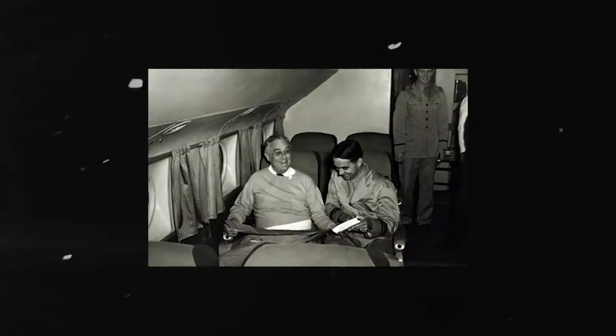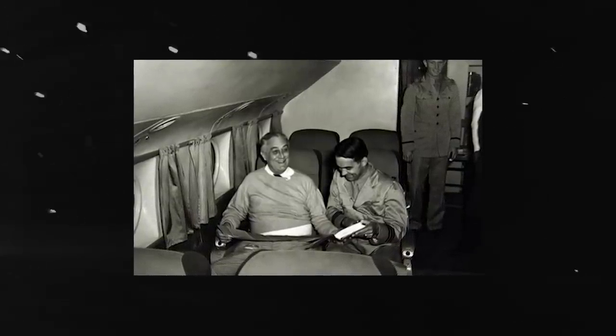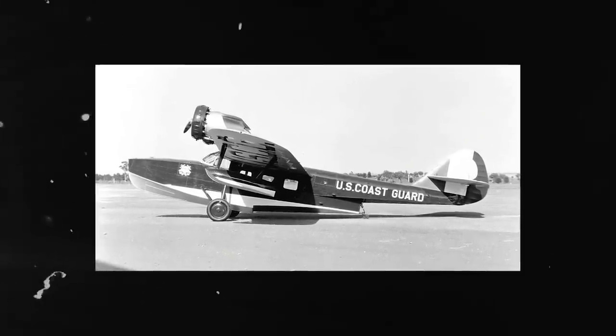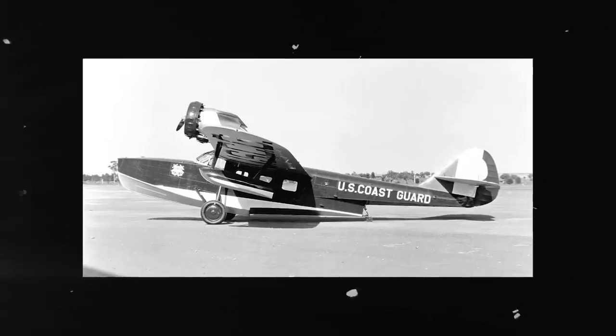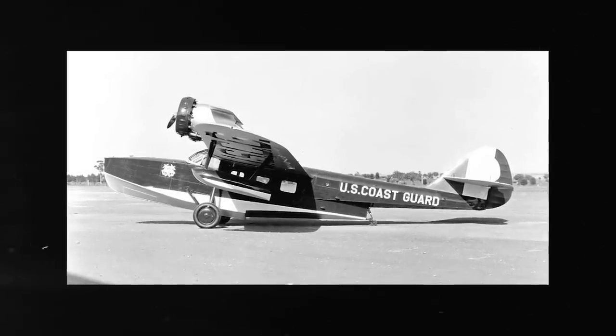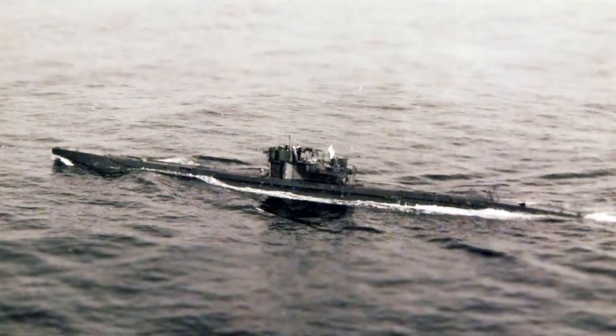Franklin Delano Roosevelt was the first President to fly while in office, although his first trip would be with Pan Am. At the time, a Douglas Dolphin amphibian, modified with luxury fixtures, was set for transporting the President from 1933 until 1939, but there are no written records of him actually using it. With German U-boats prowling the Atlantic and disrupting ship traffic, Roosevelt eventually flew on a Pan Am flying boat to Morocco for the Casablanca Conference in 1943.